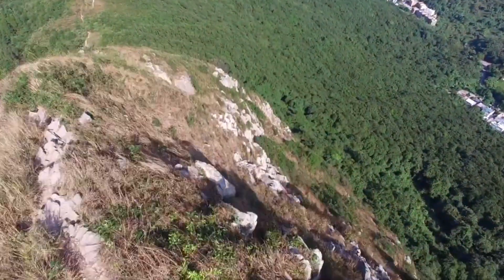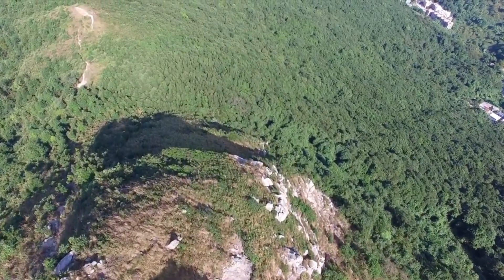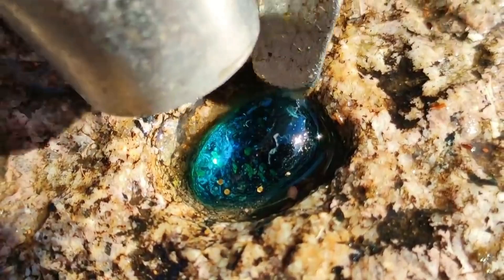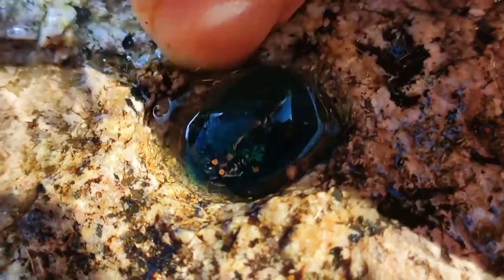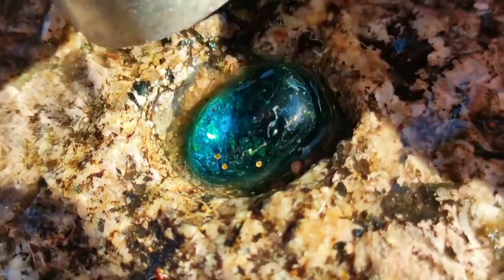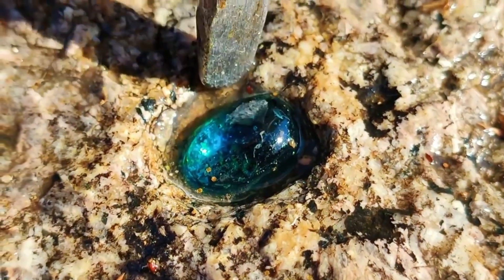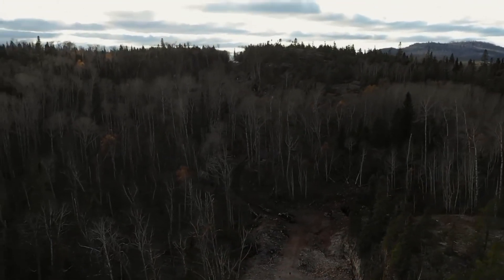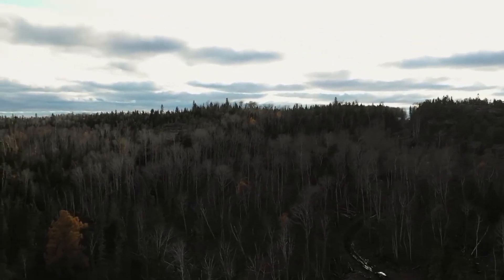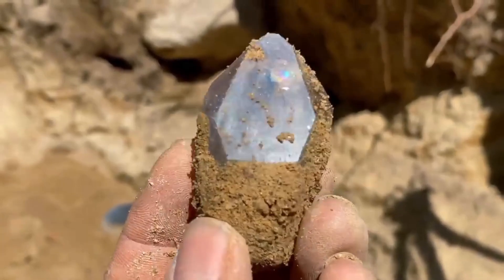One of the most overlooked spots in gemstone hunting is the humble landslide zone — places where hillsides have given way to gravity. These scars in the earth are not just warnings; they're invitations. When rock and soil tumble down slopes, they tear through geological layers, often exposing material untouched by light for thousands of years. Look carefully along the debris. Walk the base where the slope softens out. Scan for glints of quartz or the waxy gleam of chalcedony. If you're lucky, a pocket torn from a mineral vein might have spilled its secret right into the open.